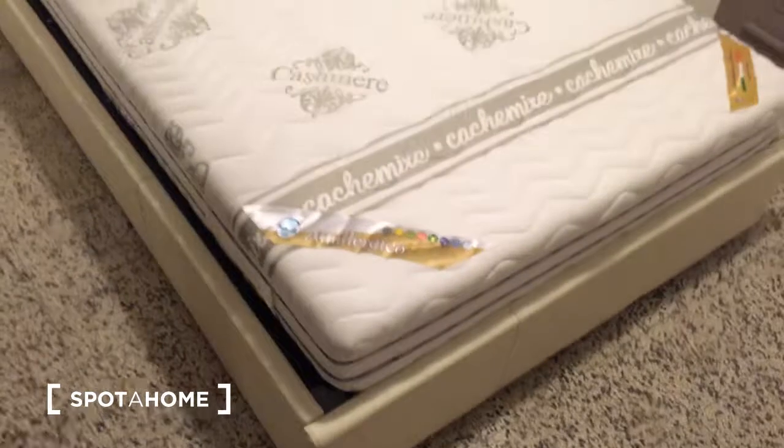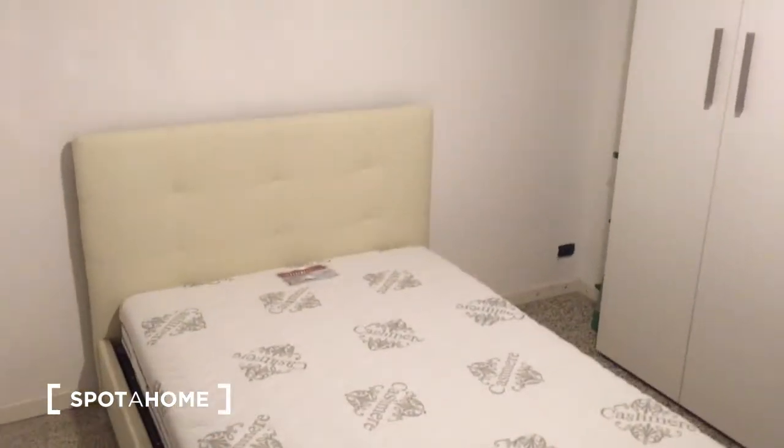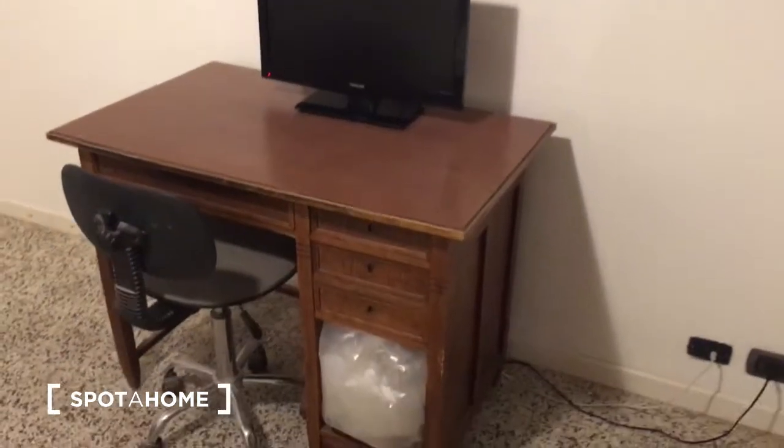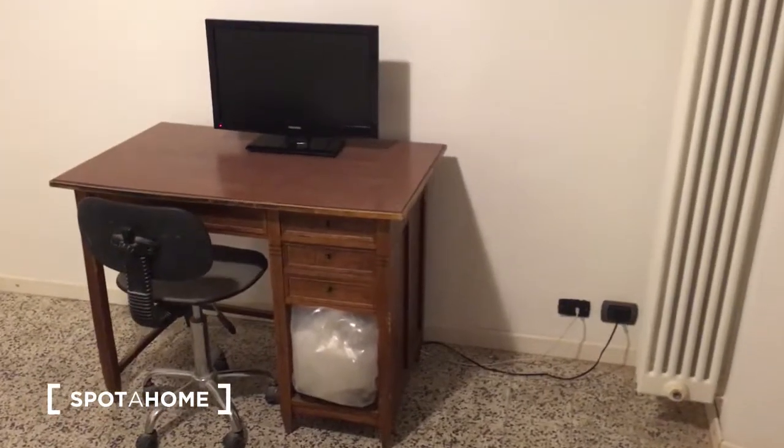So back here — this is the double bed without cover, but of course there will be one. As you can see, it's pretty new. And here is the desk, which is very comfortable.